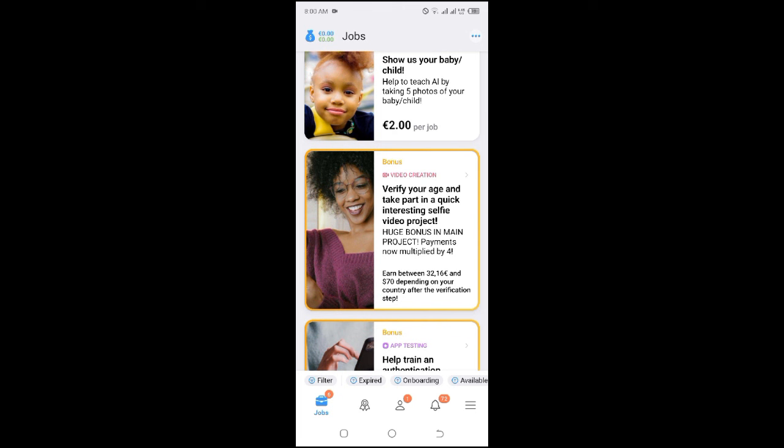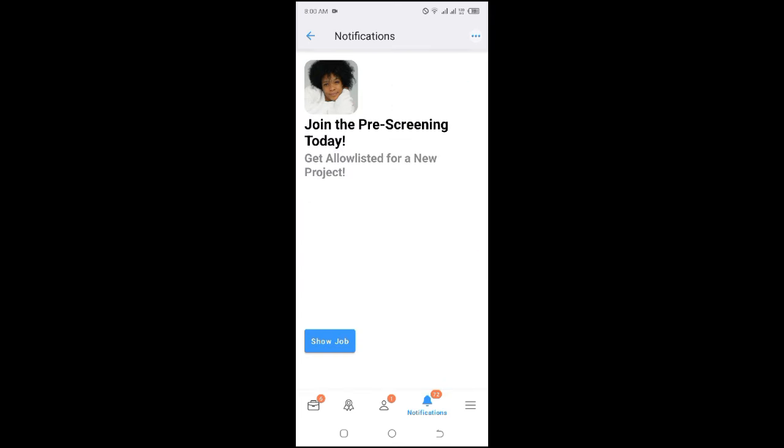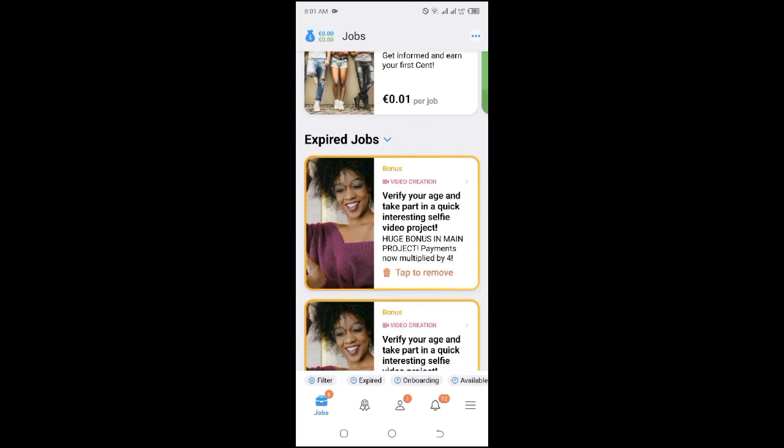If you go to the jobs page you can find this project. I want you to follow closely so you can see how to successfully be accepted. The second project I can only show you through my notification because I already applied — it's called 'Join the pre-screening today and get listed for a new project.' There are two jobs to look for: the pre-screening one paying 18 euros in Kenya, and the age verification one.